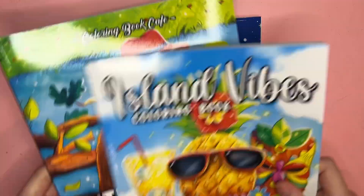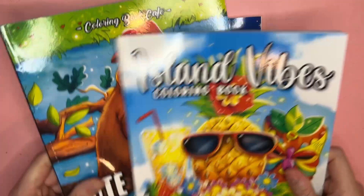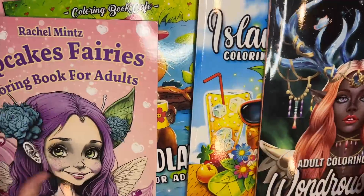Thank you all so much for watching — I hope you enjoyed seeing these books. I'll link them below and I'll also link the spring Easter books video below if you haven't seen it. See you in the next video!